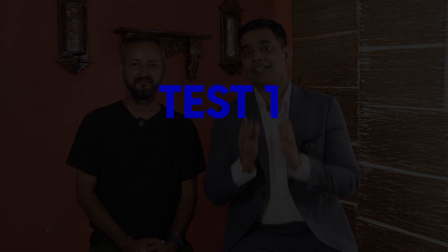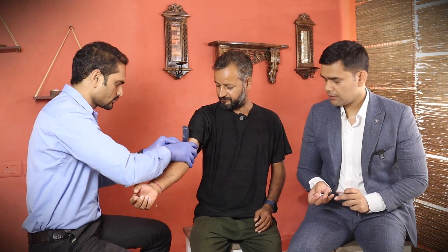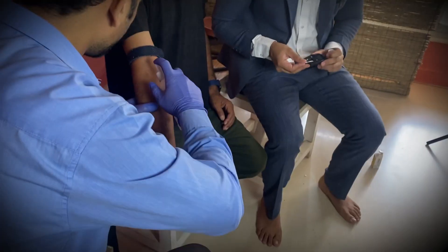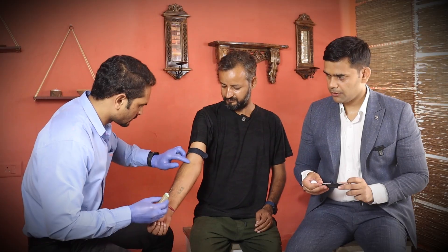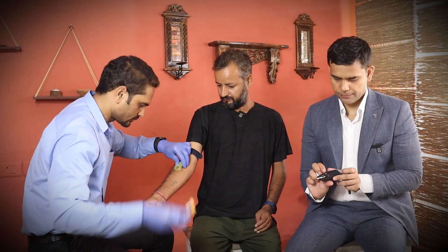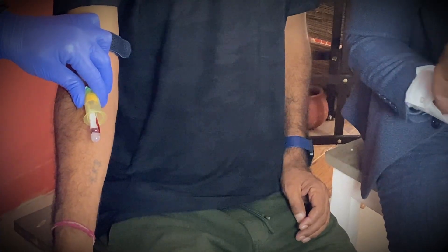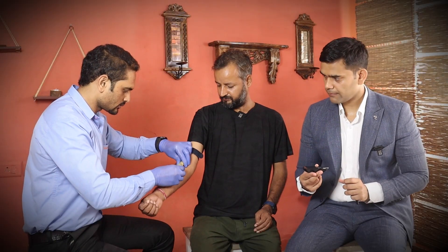If you are watching this video, you should be thankful to Mr. Rajkumar for contributing so much to educate all of us. So let's start the test. First is going to be the empty stomach test, that's called fasting blood sugar, and that is after 12 hours of fasting.